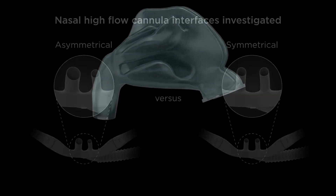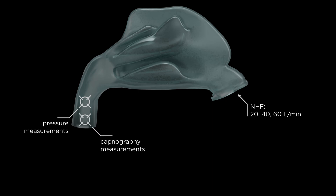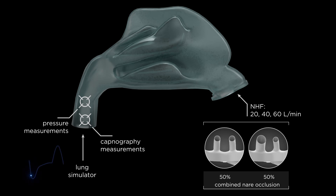An adult upper airway model was used to measure airway pressure and dead space clearance during nasal high flow. Symmetrical and asymmetrical interfaces with similar combined nares occlusion were compared. The model was ventilated by a lung simulator using a range of breathing patterns with physiological concentrations of carbon dioxide entrained in the expired flow.